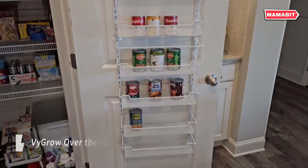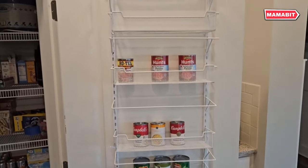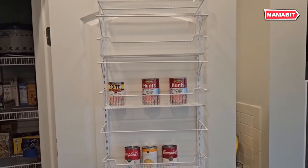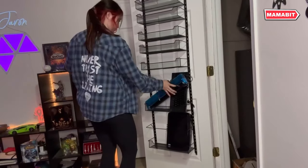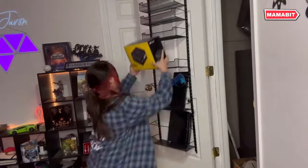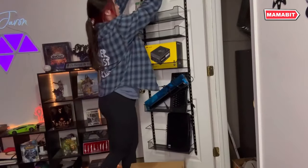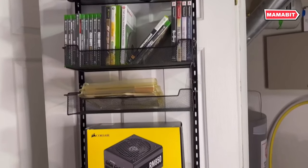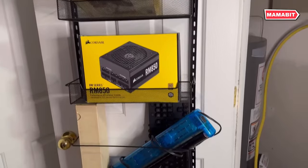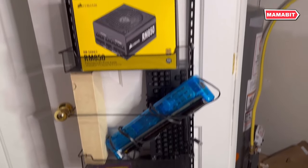Maximize your storage space with the VI Grow over-the-door pantry organizer. This versatile rack measures 48.2 inches high, 16.5 inches wide, and 5.5 inches deep, fitting most standard doors with a thickness up to 1.9 inches and a gap greater than 0.08 inches. Featuring 6 adjustable metal baskets, each measuring 16 by 5.5 by 2.8 inches, this organizer offers ample storage. Three matching fence lines on each basket prevent tall items from falling, making it perfect for kitchen essentials, bathroom supplies, snacks, and more. Constructed from durable carbon steel with a high-quality powder coating, this organizer resists rust and ensures long-lasting use.